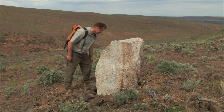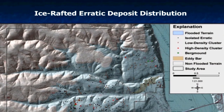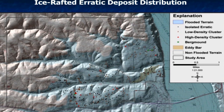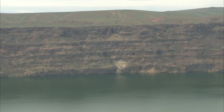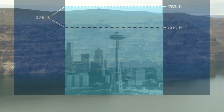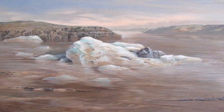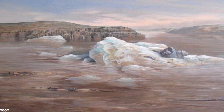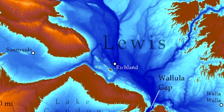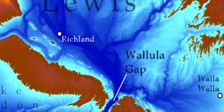Careful field mapping of the flood erratics in the Vantage area has concluded that the maximum depth of Glacial Lake Lewis was 783 feet deep — that's almost 200 feet deeper than the height of Seattle's Space Needle. The lake, which covered an estimated 3,000 square miles of central Washington, formed many times. Each time a flood came from the north, the Pasco Basin was filled like a retention pond, as the water slowly squeezed through Wallula Gap down by the Tri-Cities.